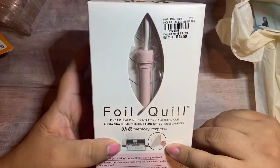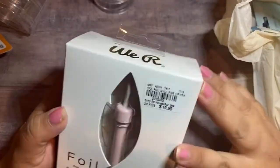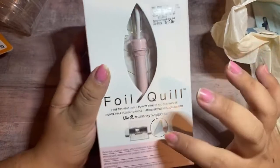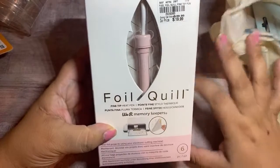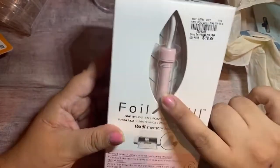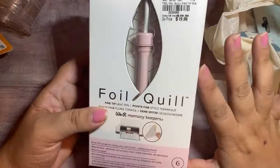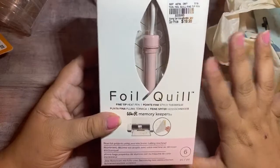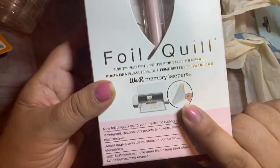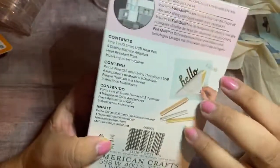It's by We Are Memory Keepers — it's a fine-tip heat pen. I've seen this before but had no clue what it's used for. I'm guessing you can use it with your machines. I just bought a pink Silhouette and haven't opened it yet, but I'm hoping I can use this with it. They had the mint color and a navy — I grabbed the pink since my machine is pink. I'm assuming I can put it in my machine and it will put gold foil accents on whatever.